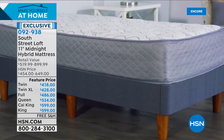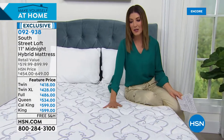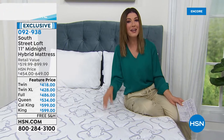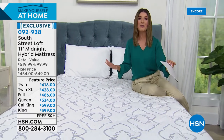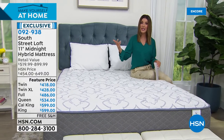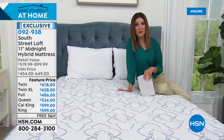It has a medium-firm feel, giving you great support with a plush beautiful softness on the top layer. We've got every size, and a price that fits your budget — not $1,000, not $2,000 or $3,000. With South Street Loft, we go directly to the manufacturer, cut out the middleman, and can give you twin through California king all under $600 today. We'll also give you FlexPay — interest-free monthly payments over five months.